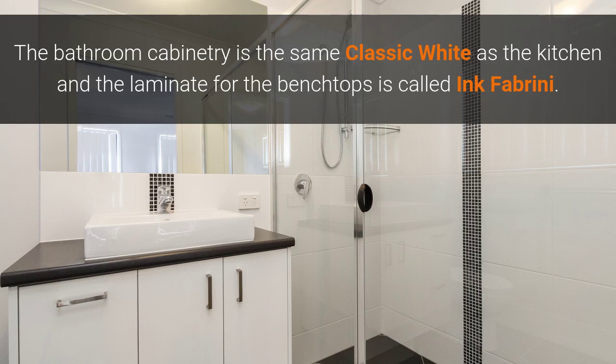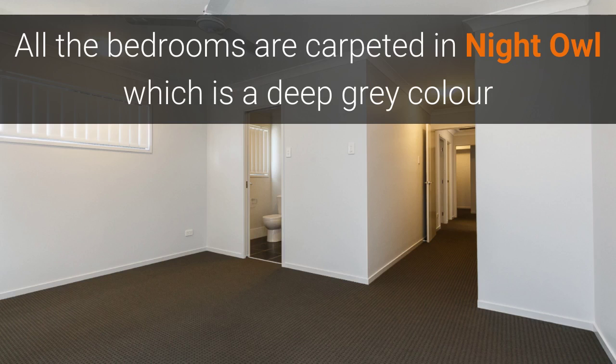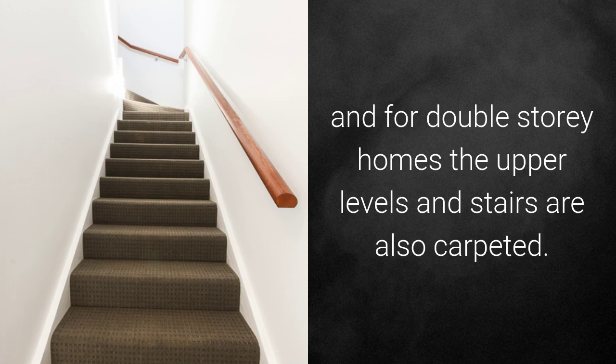The bathroom cabinetry is the same classic white as in the kitchen, and the laminate for the bench tops is called Ink Faberini. All the bedrooms are carpeted in Night Hour, which is a deep grey colour, and for double storey homes the upper levels and stairs are also carpeted.